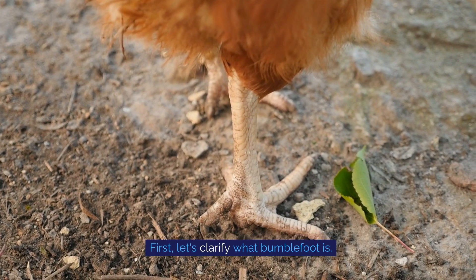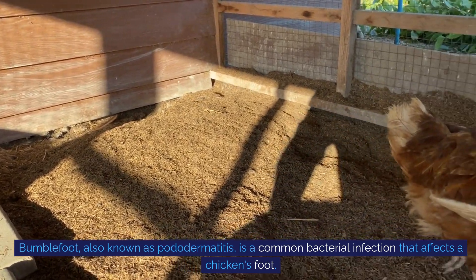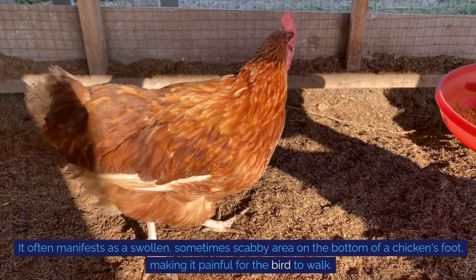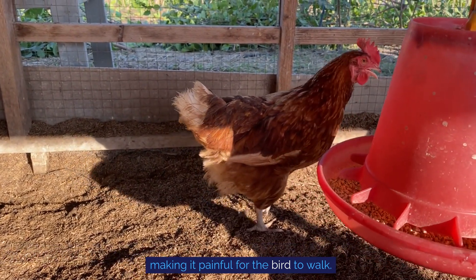First, let's clarify what bumblefoot is. Bumblefoot, also known as pododermatitis, is a common bacterial infection that affects a chicken's foot. It often manifests as a swollen, sometimes scabby area on the bottom of a chicken's foot, making it painful for the bird to walk.